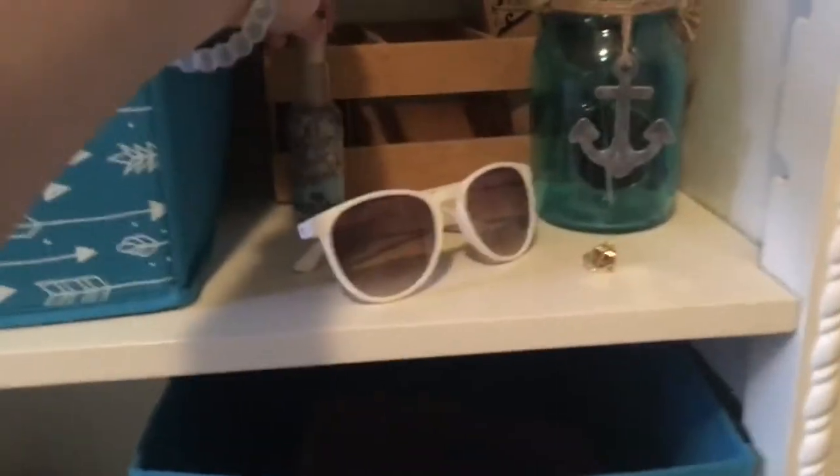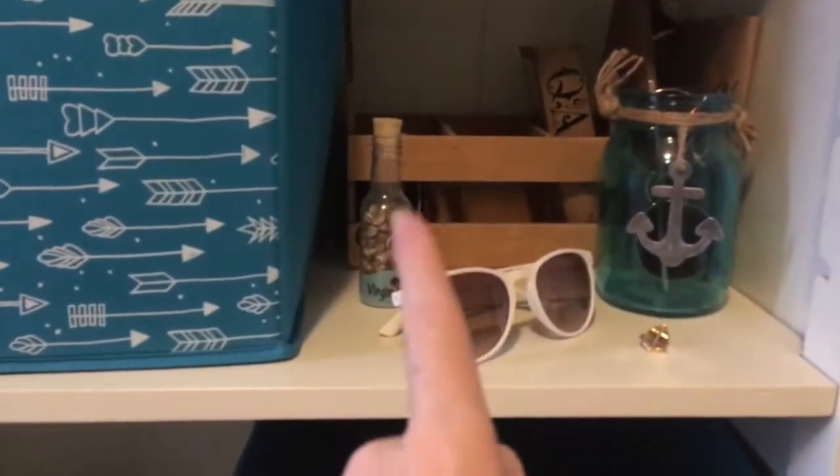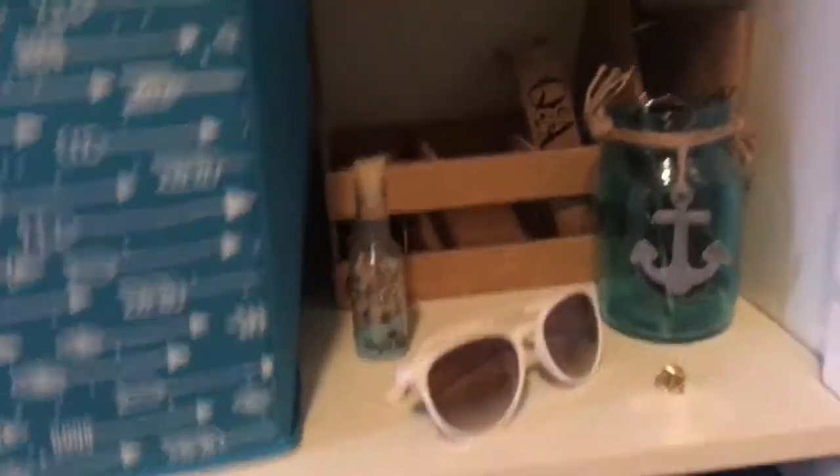I have sunglasses. This little Virgin Island souvenir thing with seashells in it. A little anchor jar with sunglasses in it. And then back there I just have this — I don't know what you would call it — it's just like a little basket type thing with a journal thing in it.